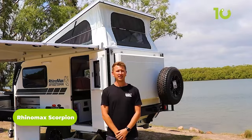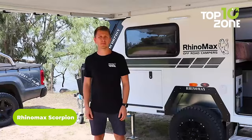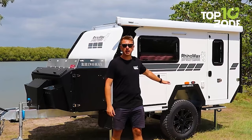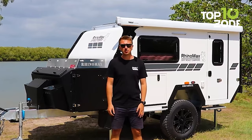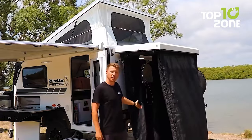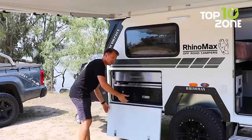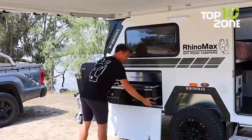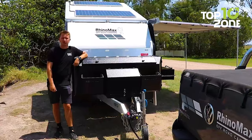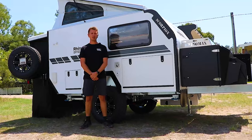Embark on a memorable off-road adventure with the Rhino Max Scorpion, a compact and feature-packed travel trailer designed for SUVs. This full-length trailer offers unmatched durability and comfort, with a galvanized off-road chassis, twin-shocked Cruisemaster all-terrain suspension, and an insulated fiberglass roof. What sets the Scorpion apart is a convenient shower pot for freshening up on the go, and an expandable gourmet kitchen with a gas cooktop, bench space, and a slide-out fridge. Whether seeking solitude in remote locations or exploring rugged terrain, the Rhino Max Scorpion is the perfect companion.